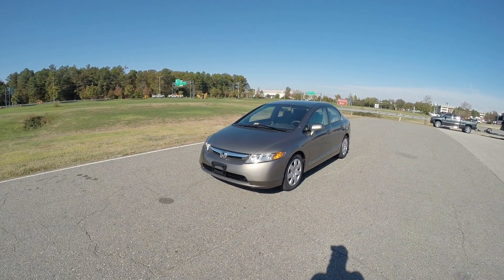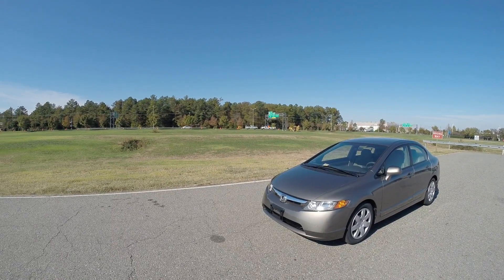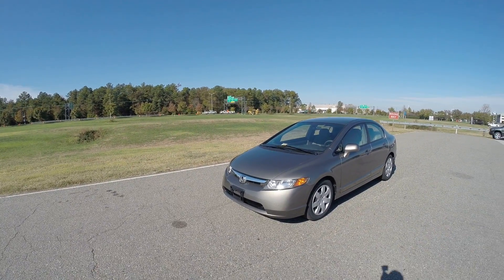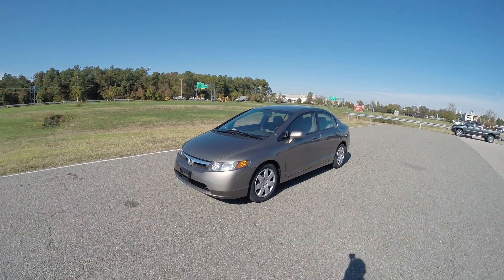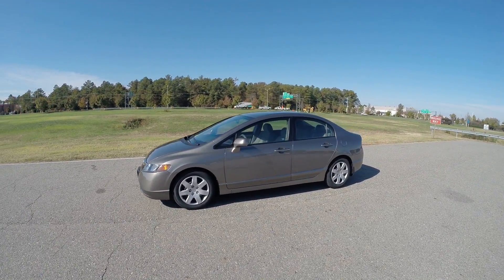Hello, good afternoon and welcome to Davis Autosports here in Richmond, Virginia. Excuse the noise, we've got some construction going on over there. But here we have for sale an absolutely beautiful, super low-mile 2008 Honda Civic LX sedan.